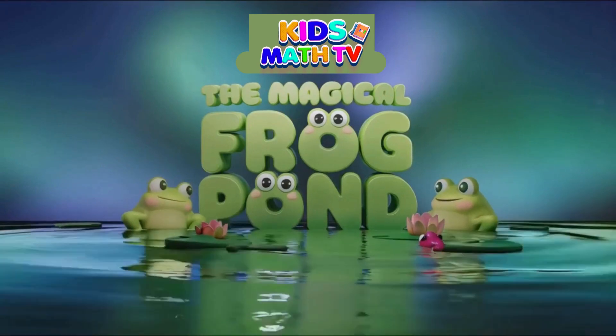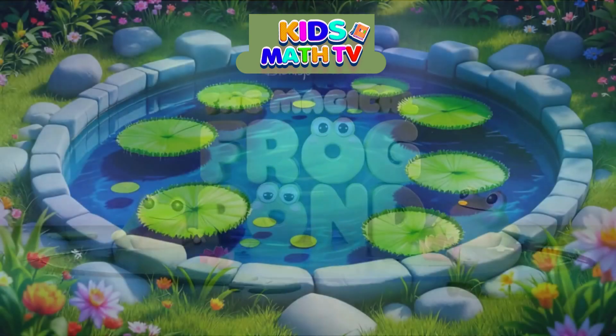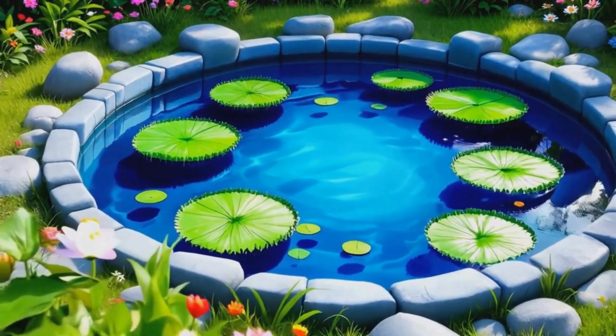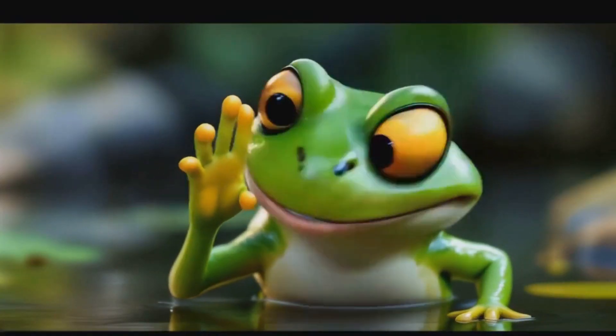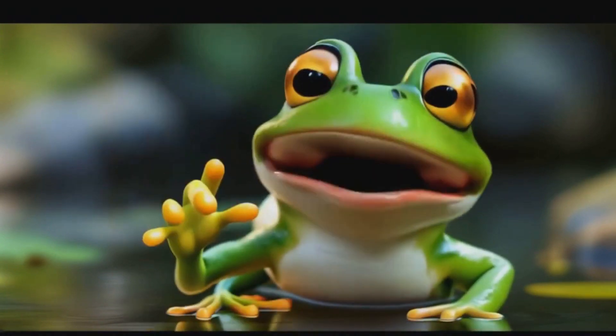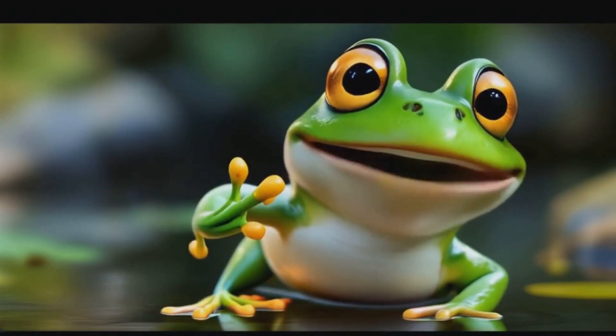I'm so excited to share the amazing story of frogs with you today. Can you see the beautiful pond? It's full of life and wonder. Let's dive in and discover the incredible journey of how tiny eggs become hopping frogs. Are you ready to sing and learn with me? Let's go!